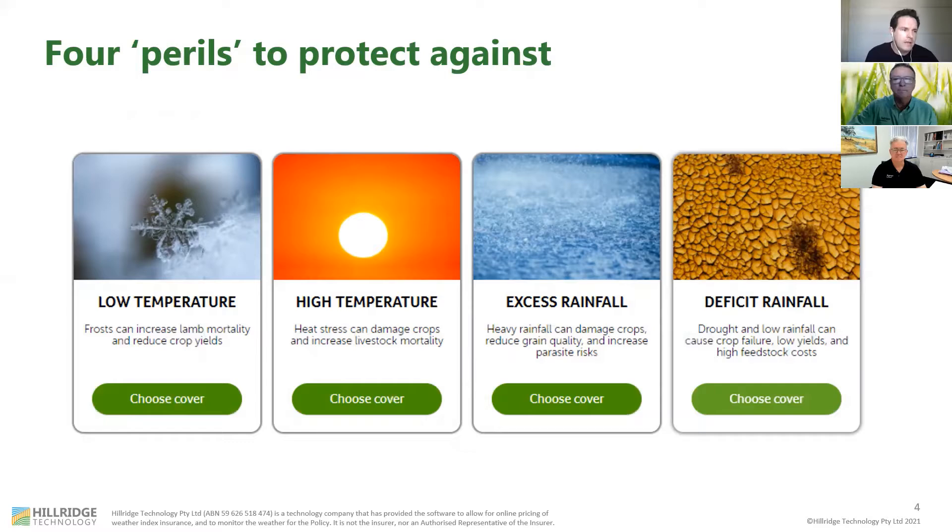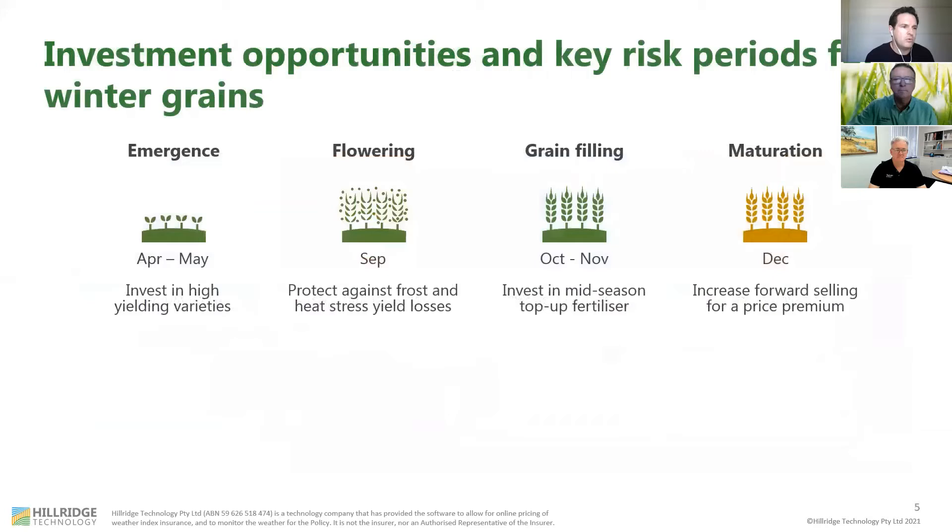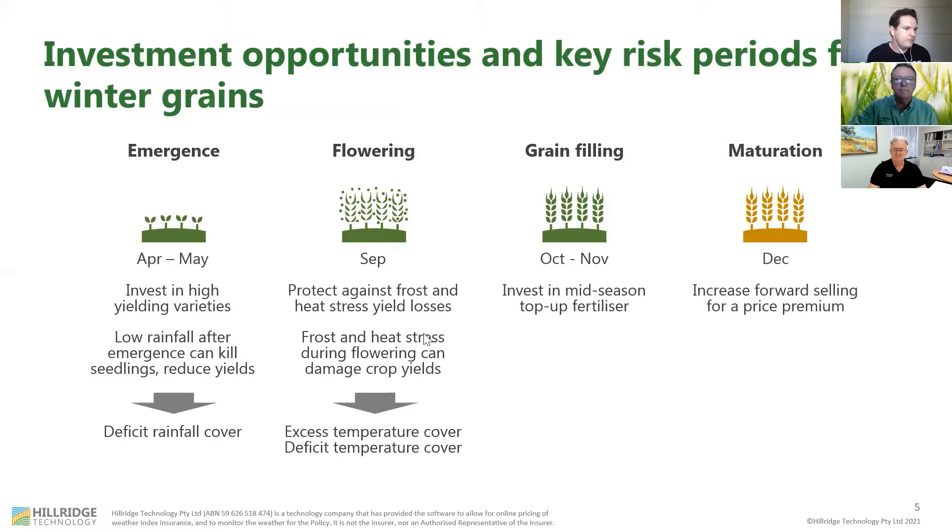When you look at the key risks that a broadacre farmer is facing as they go through the season, we're really looking at risks around emergence. You can get deficit rainfall cover for that critical period when your seedlings are germinating. Alternatively, you can get excess temperature or deficit temperature cover for frosts or heat stress events that affect your yields during flowering. You can also get deficit rainfall cover for that critical period around September, October, November when your grains are filling and that translates into yield. And finally, you can get protection against the risk of a wet harvest with excess rainfall cover.